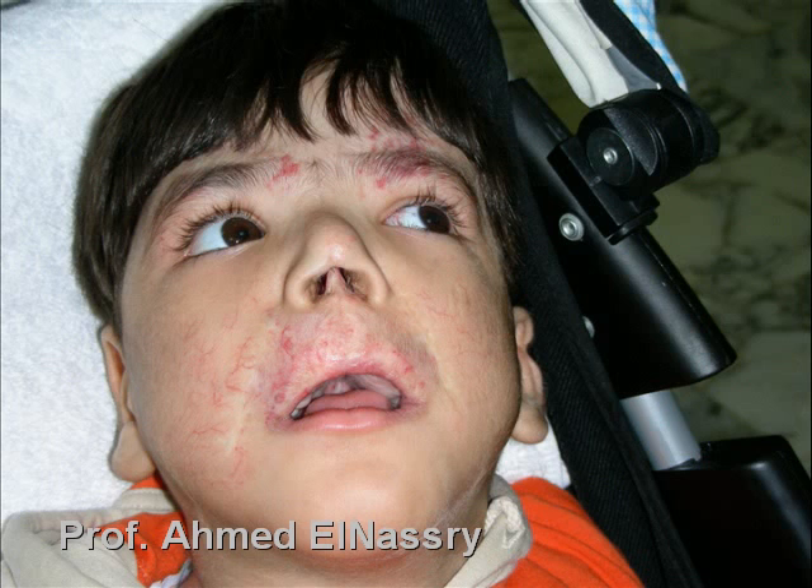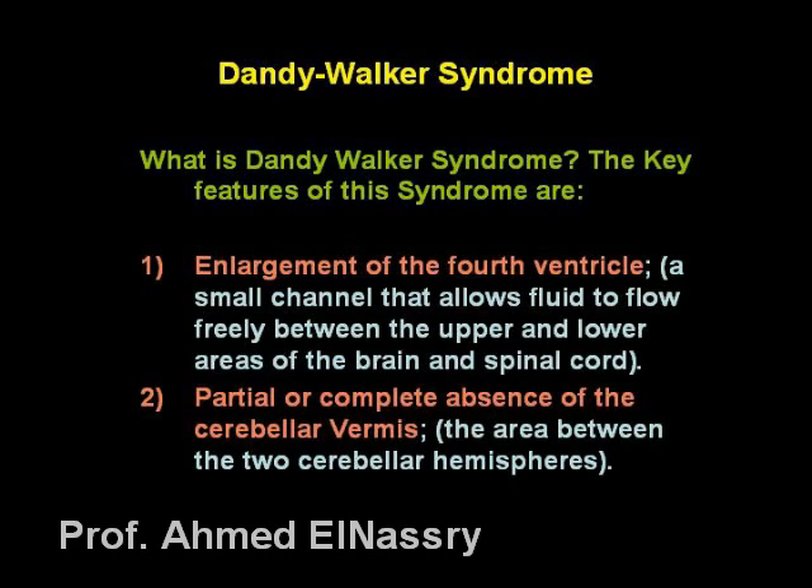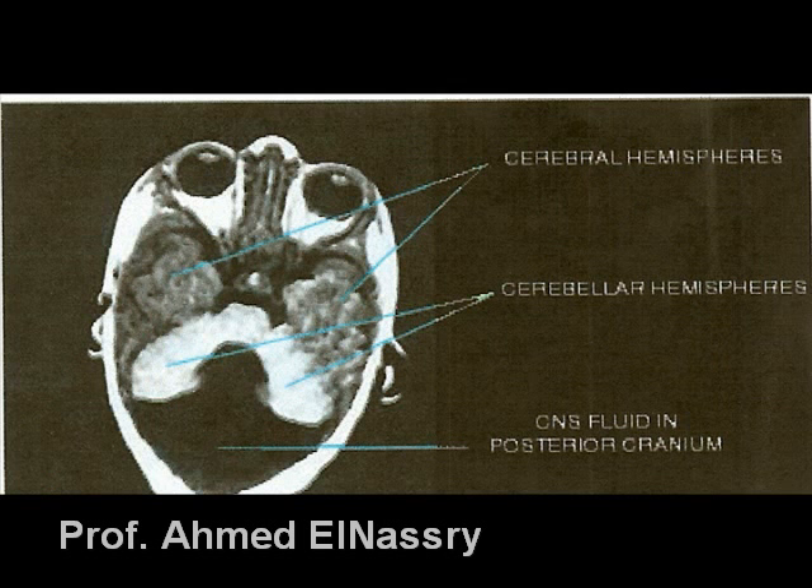The key features of Dandy-Walker syndrome are: number one, enlargement of the fourth ventricle, which is a small channel that allows the fluid to flow freely between the upper and lower areas of the brain and spinal cord.